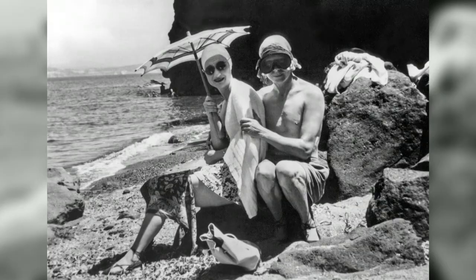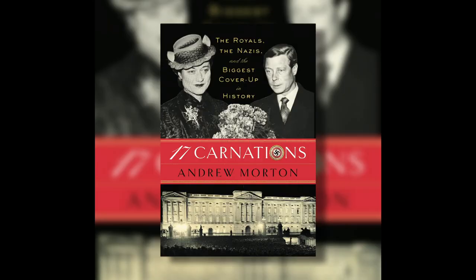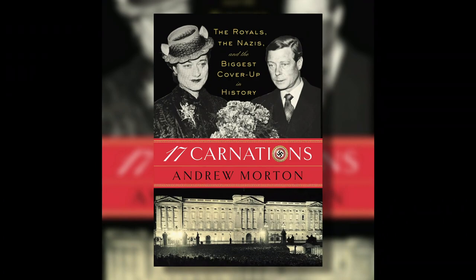Well-known royal watcher Andrew Morton says Edward was besotted with Wallis Simpson, a twice-divorced American from Baltimore. She's witty and very intriguing. Quite frankly, I think they had a bit of a Fifty Shades of Grey relationship insofar as she wore the trousers and he did her bidding. But Morton says in his new book, Seventeen Carnations, there was an even bigger scandal: here we have a man who was infatuated not just with Wallis, but with Hitler.